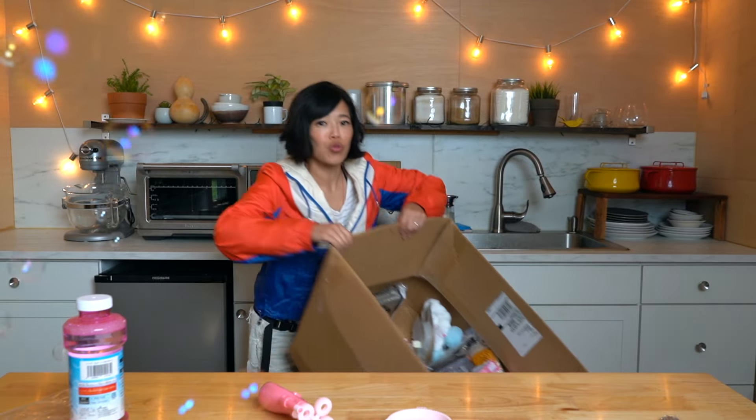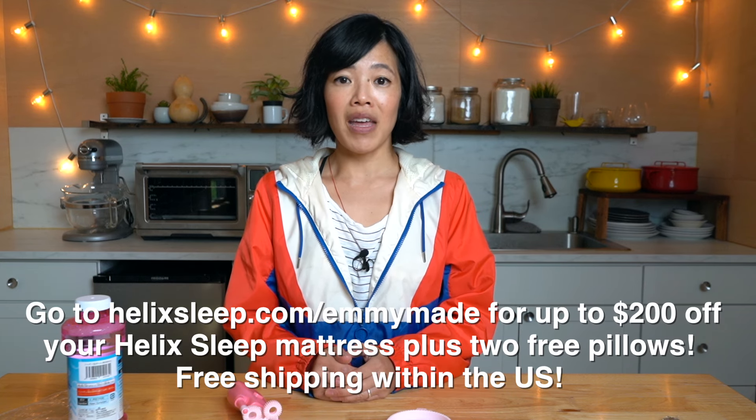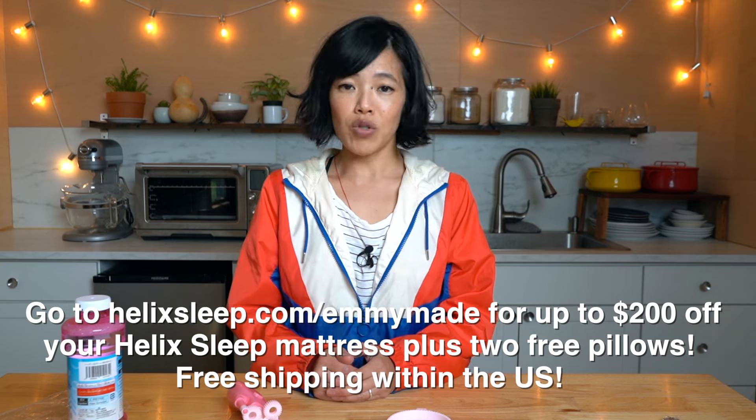There you have it. This is just part of the wonderfulness that I found at Daiso. I have so, so, so much more — lots of kitchen gadgets and other wonderful goodies that I impulsively bought. So if you want to see that, let me know down in the comments. And big thanks to Helix Sleep for sponsoring this video. If you'd like to get yourself a new mattress, click the link down below or go to helixsleep.com/emmymade to see how you can get up to $200 off your Helix Sleep mattress, along with two free pillows.